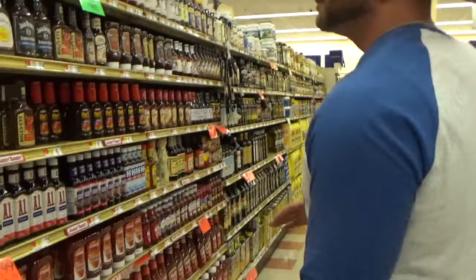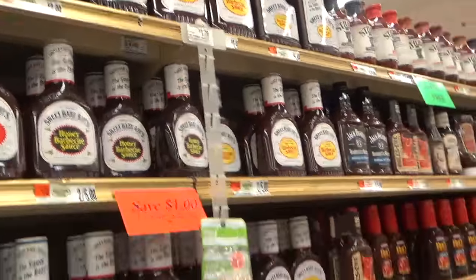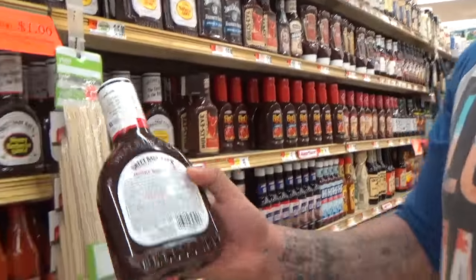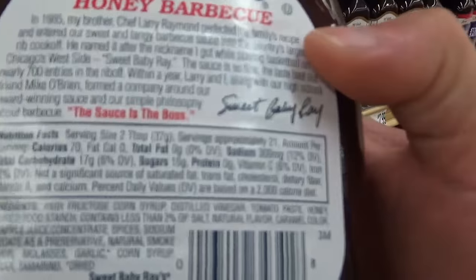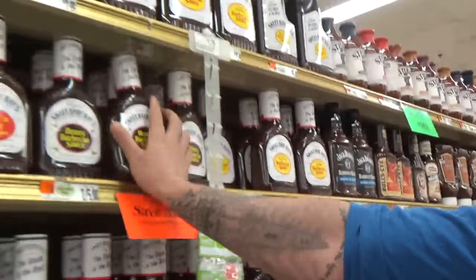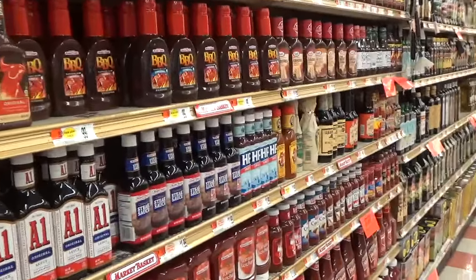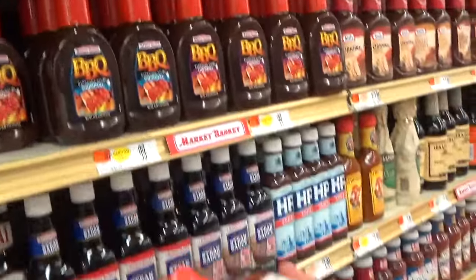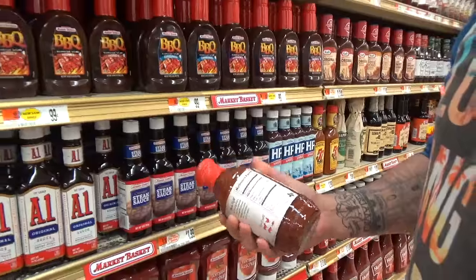This is where the crock pot chicken will either make you or break you. Sweet Baby Ray's — best stuff on earth — but it's never gonna happen when you're in a prep or trying to eat healthy. You can see the calories are high, everything's high. So my safest bet, which I like to do, is Stub's. I love the Stub's. Today we're gonna get the spicy — 25 calories for every two tablespoons, so you can't really beat that.